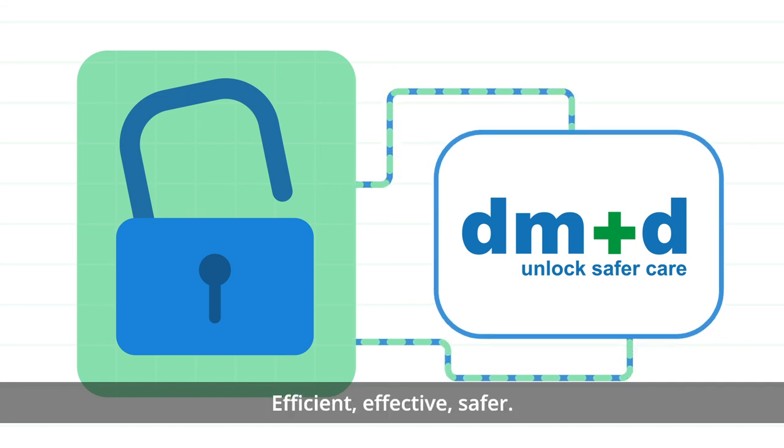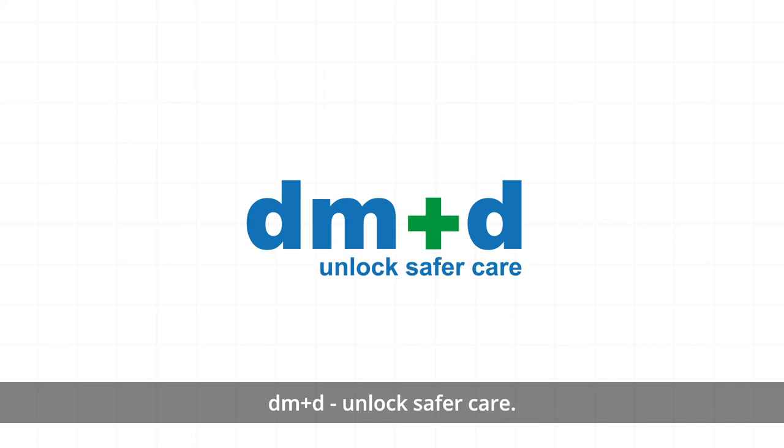Efficient. Effective. Safer. DM&D. Unlock safer care.